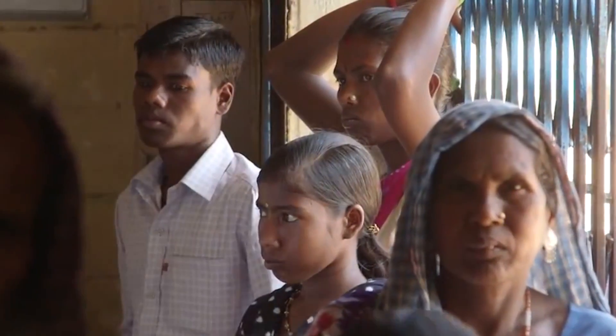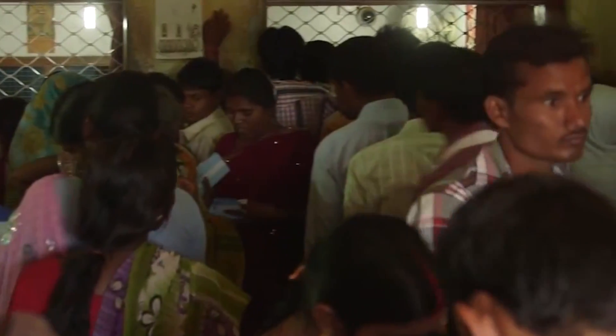Not everyone has the privilege of having trustworthy banks in their country, particularly in the developing world. A third of the world's adult population doesn't have a bank account. In developing countries, financial infrastructure can be totally absent. People need bank accounts to participate in the global economy — to get paid, access loans, and build credit. Bitcoin makes the barrier to entry for getting a bank account zero. Open a Bitcoin wallet and you're good to go. Basically anybody with a phone can have what is essentially a bank account in their pocket. That's pretty cool, right?